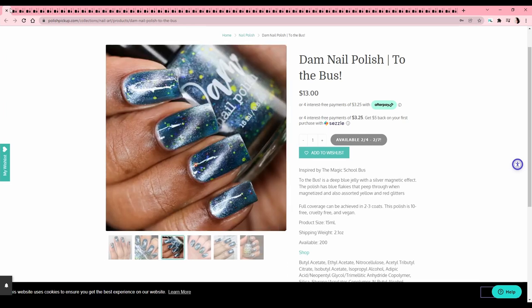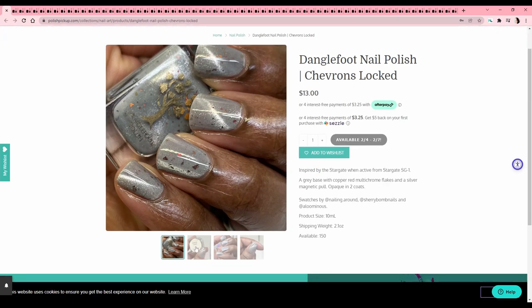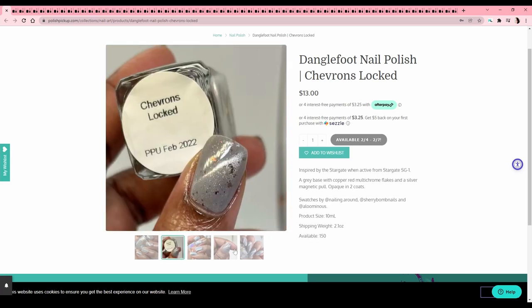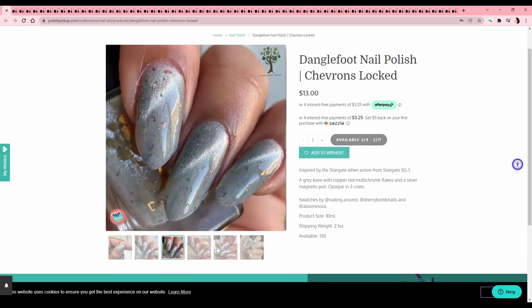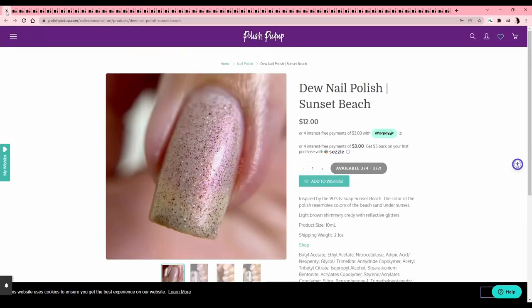Dangle Foot Nail Polish — 'Chevrons Locked,' inspired by Stargate. You'd think that as an X-Files freak I would have watched Stargate too but I just was never interested. It's a really pretty gray with copper-red multichrome flakes and a silver magnetic pull — almost looks like light reflecting off of it, but that's the magnet. Really cool. I've not heard of this brand — if you guys have tried them, let me know.